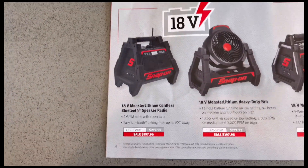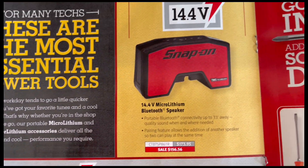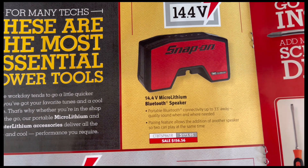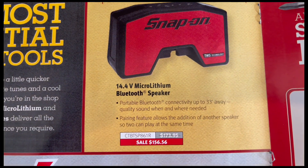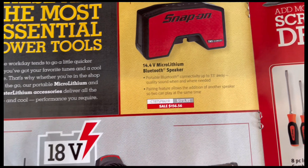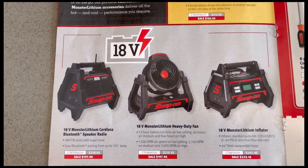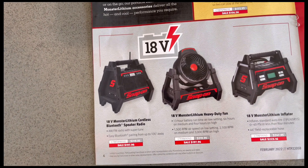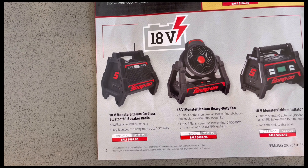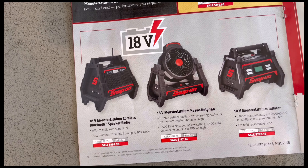On page six you've got the 14.4-volt micro lithium Bluetooth speaker with model number and price — and that's without battery. You've got the 18-volt tools: a Bluetooth speaker radio, a heavy-duty fan, and an inflator.